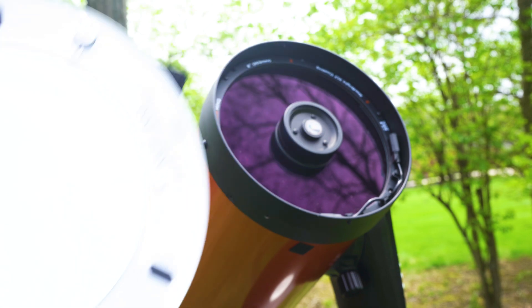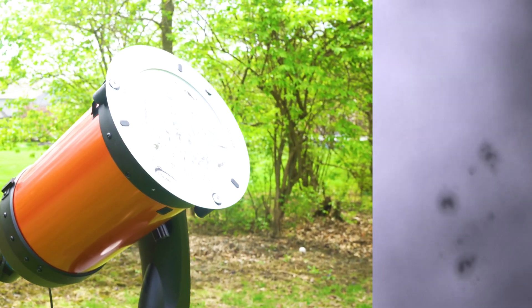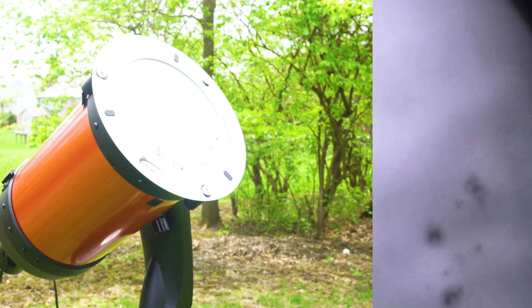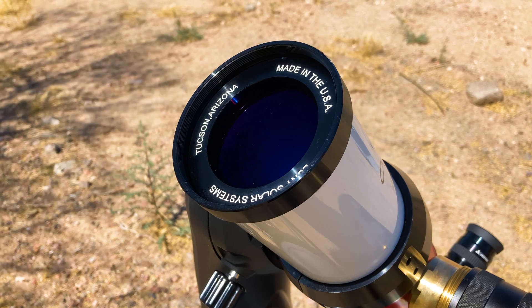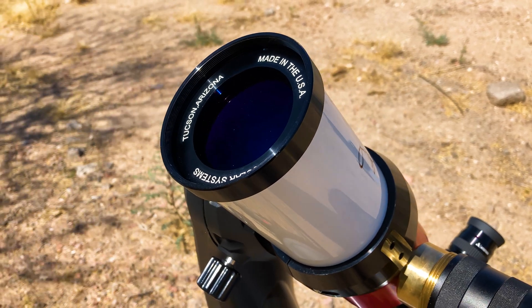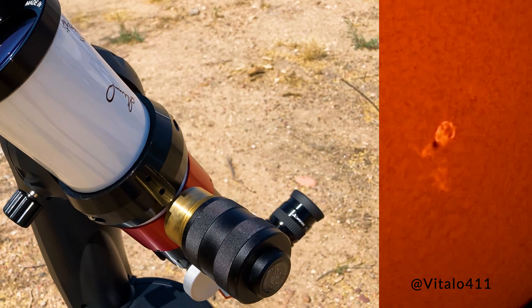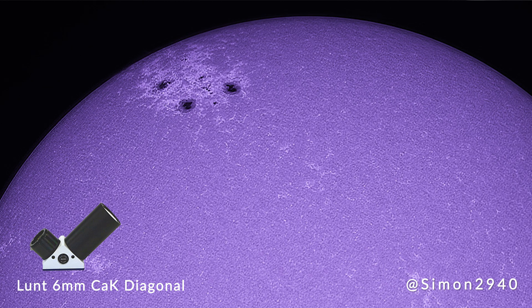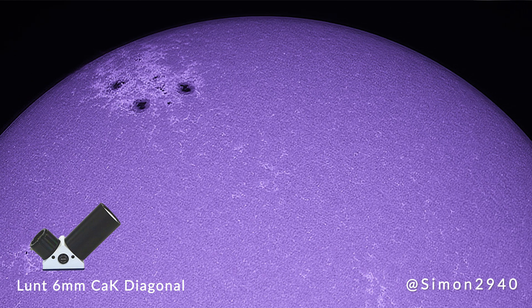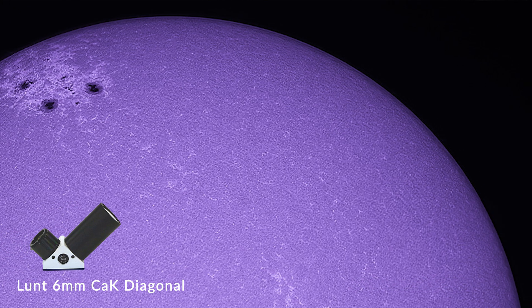The Baader Astro Solar Film Filter, or a white light filter, provides very crisp black and white views of sunspots and granules. The chromosphere is where one can observe prominences and solar flares. Highly specialized solar scopes like the Lunt series will reveal fascinating and unforgettable views of the solar surface. There are even more exotic options such as calcium K filters, which offer vibrant purple views and reveal surface detail and sunspots.